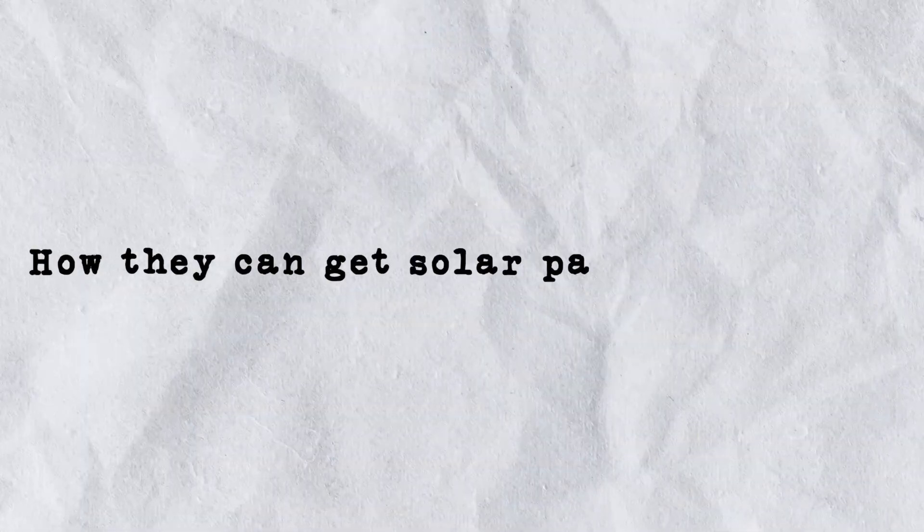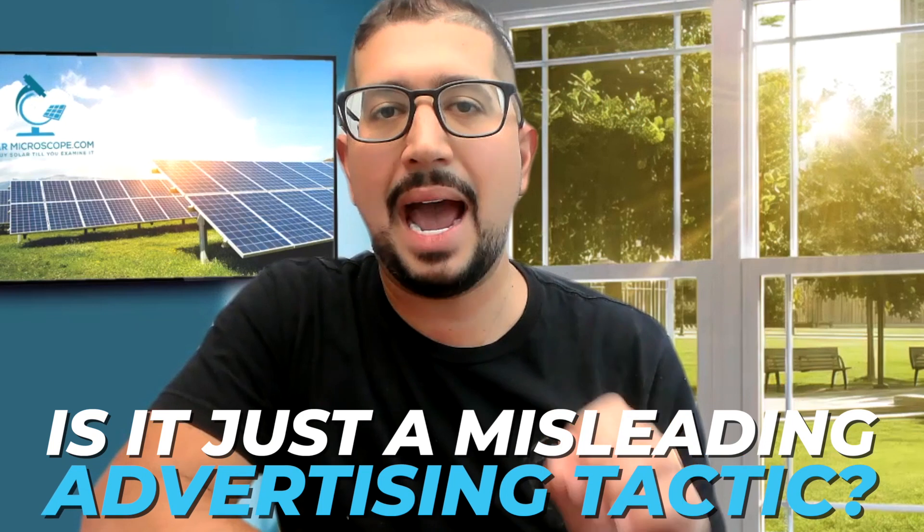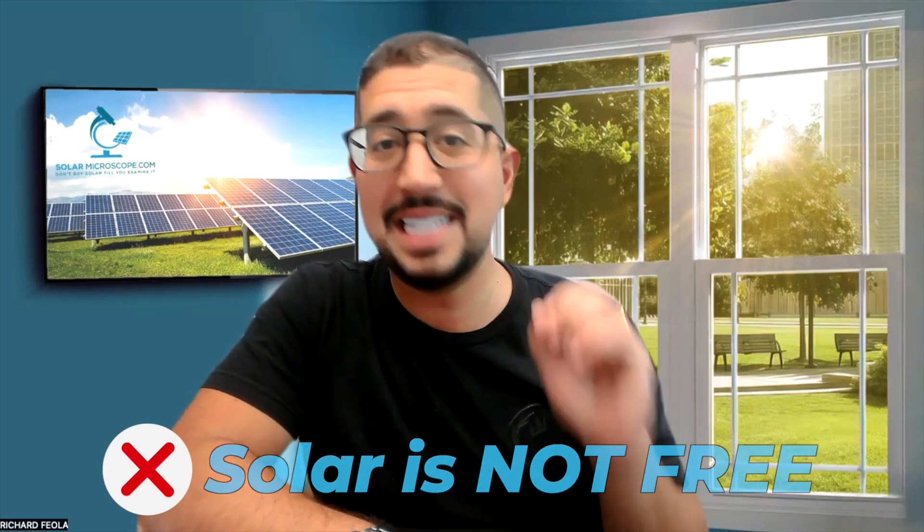The biggest question people usually have about solar is they're confused about how they can get solar panels for free. Is that true, or is it just some misleading advertising tactic? So I'm here to tell you the answer to that. The answer is yes, solar is free, and no, solar is not free.